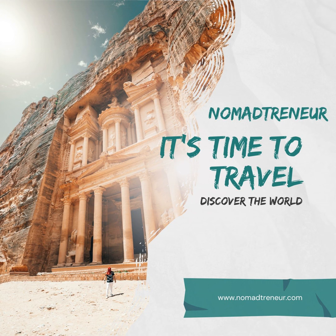Book flights in advance. To secure the best airfare deals, book your flights several months in advance. Keep an eye on fare sales and use fare comparison websites to find the best prices. Set a daily budget. Determine a daily budget for your trip, including accommodations, meals, transportation, and activities. Stick to your budget to avoid overspending.